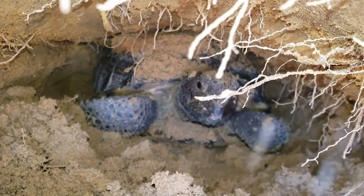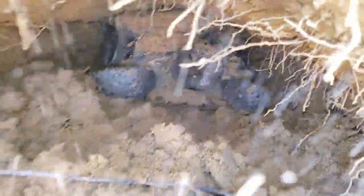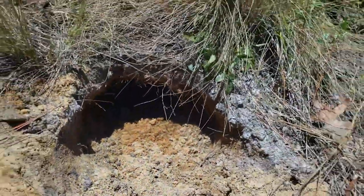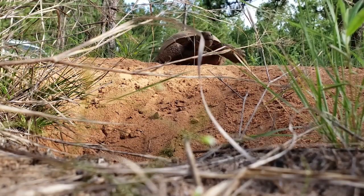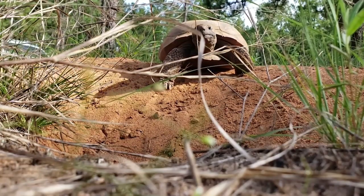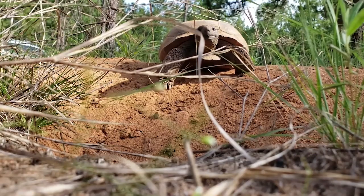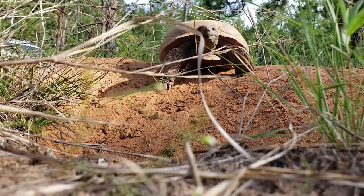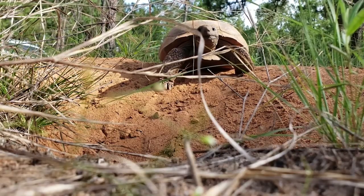Habitat loss and fragmentation, human interaction including collision with vehicles, predation by domestic animals, and disease are among the leading causes of death for gopher tortoises. However, there are several healthy populations right here in the CSRA that are thriving thanks to scientists at the Ecology Lab. The Aiken Gopher Tortoise Heritage Preserve, Fort Gordon, and McDuffie PFA have all worked with researchers, foresters, and the Department of Natural Resources to provide a safe and suitable habitat.